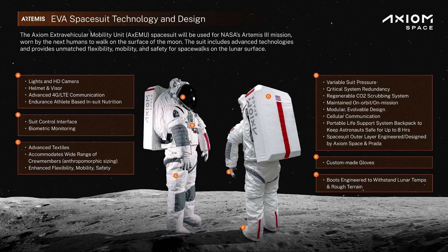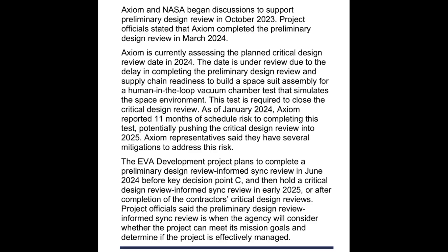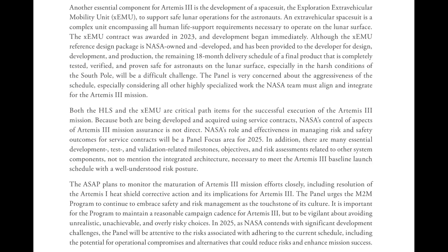The lunar surface spacewalk suits are being privately developed by Axiom Space. The critical design review was delayed from last year into 2025, and it was said to be preceded by a human-in-the-loop vacuum test. Those are the milestones we will continue to wait for. After the CDR is completed, two flight units would need to be assembled and checked out. If CDR happens this year, hopefully we will get an update on when that might happen.